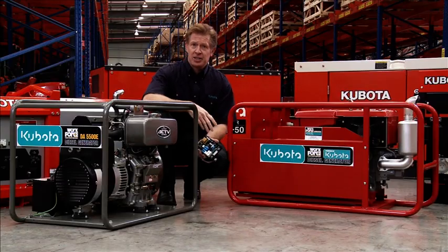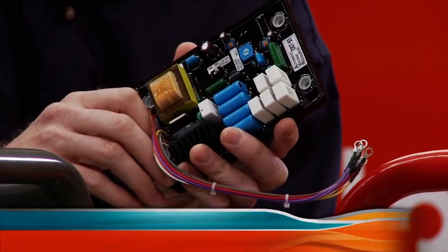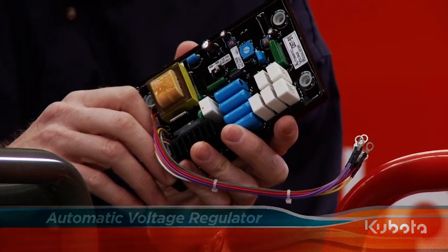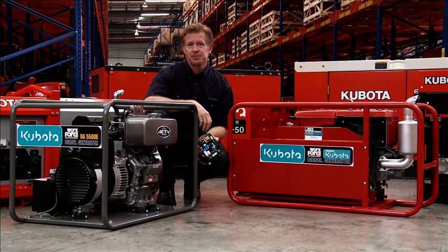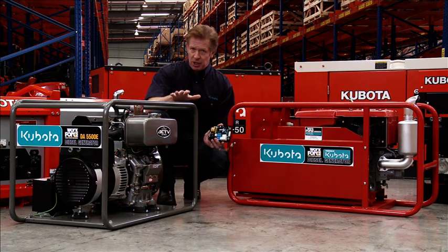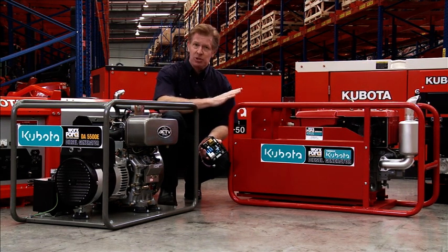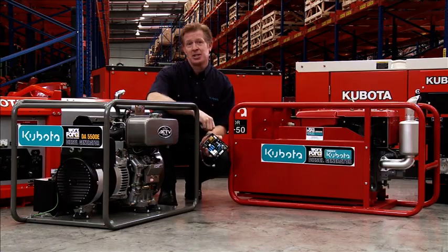The 5kVA RTA150 features Kubota's transistor type AVR — that's the automatic voltage regulator — to ensure stable voltage supply at all times. In addition, the RTA is fitted with rubber pads to minimize noise and vibration. Both workforce generators are fitted with single cylinder Kubota diesel engines, with the RTA being a horizontal configuration for extra torque, and both are very easy to start.